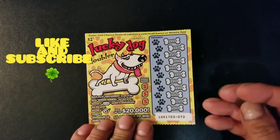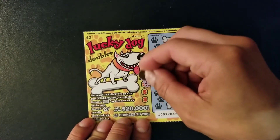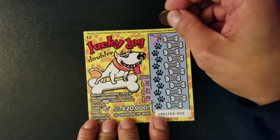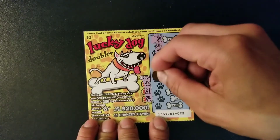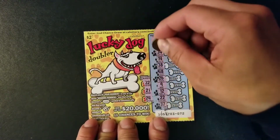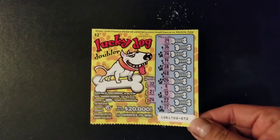We're going to get started with ticket 72. Wish me luck. I'm going to scratch out my winning numbers first — we're looking for a match or a symbol. We have 32, 21, 24. Now let's see our numbers: 39, 36, 34, 14, 38, 48, 26, 9, 12, 22, and 37. I don't see any match. So this is our first ticket — it's going to be a losing ticket. No match on the first one.